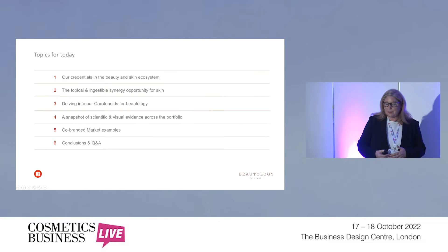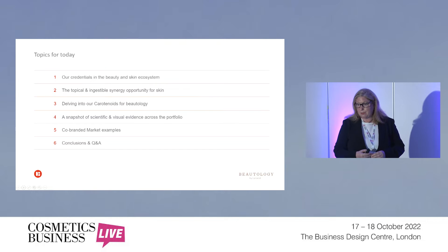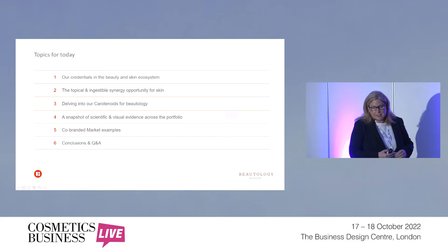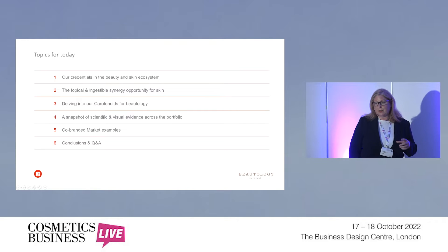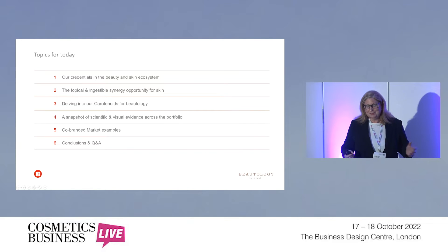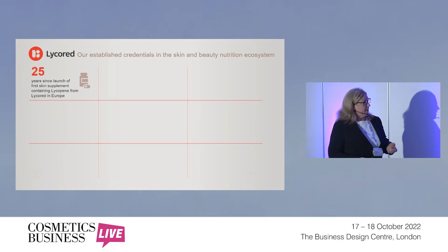We'll go into a snapshot of scientific and visual evidence across the ingredients for our butology portfolio, and also a few examples of co-branded products already on the market — ones that are co-branded and that we can show you the types of claims and formats available. And finally, conclusions and Q&A.